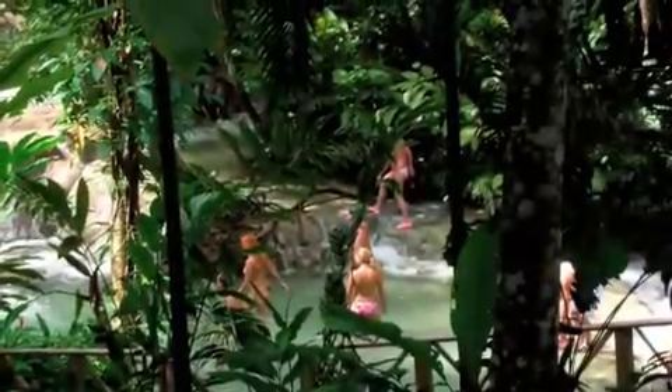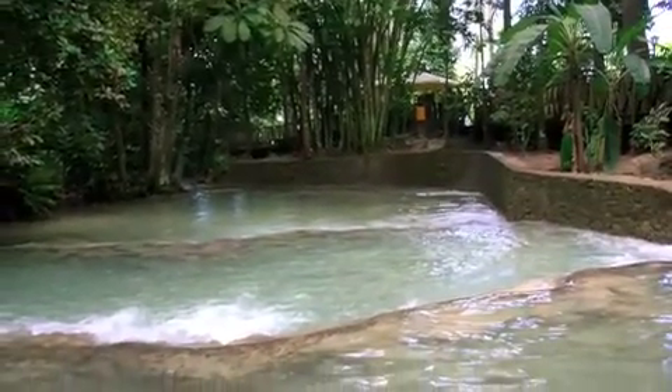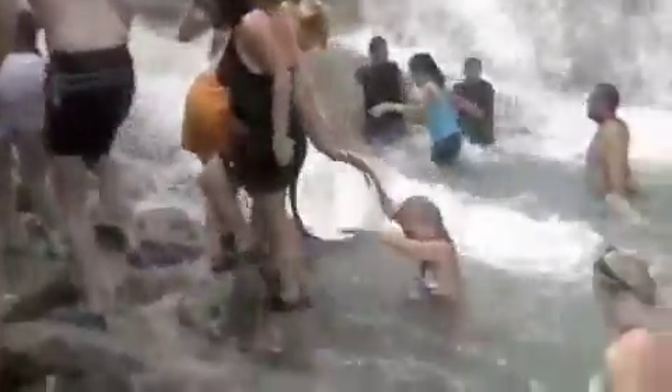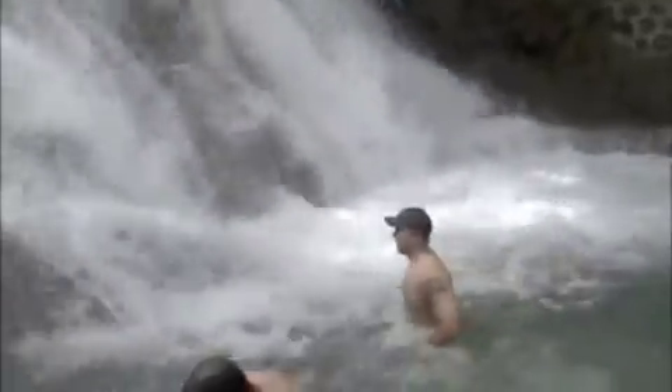We got a crazy Jamaican guy. Everyone's dunking right here — we got a squall. All right, watch out man. That's where we're going — crazy tourist! We're doing a water slide up there.